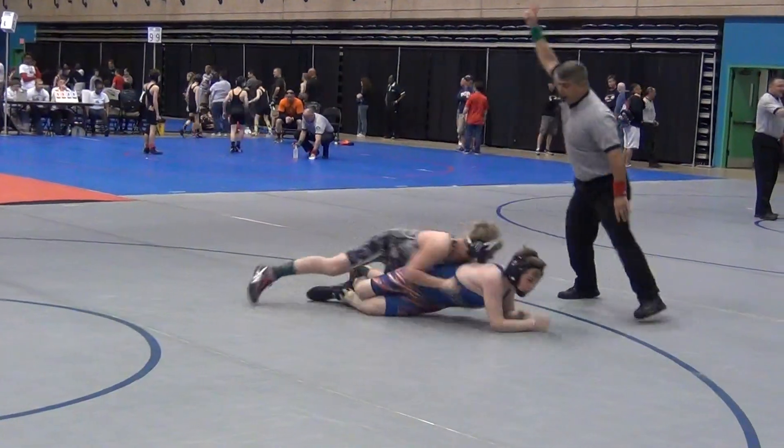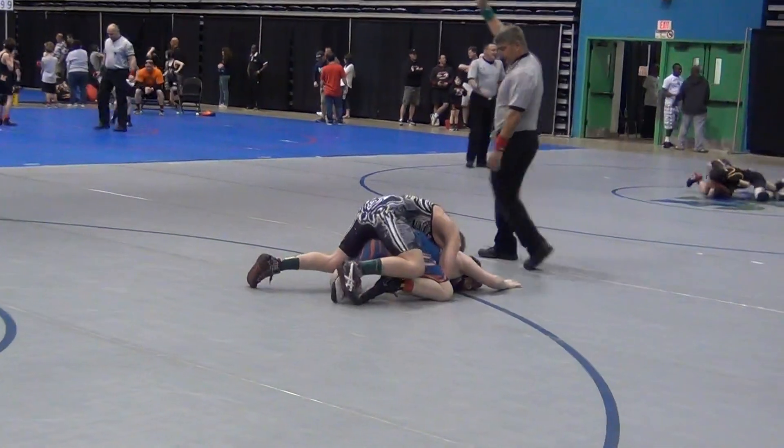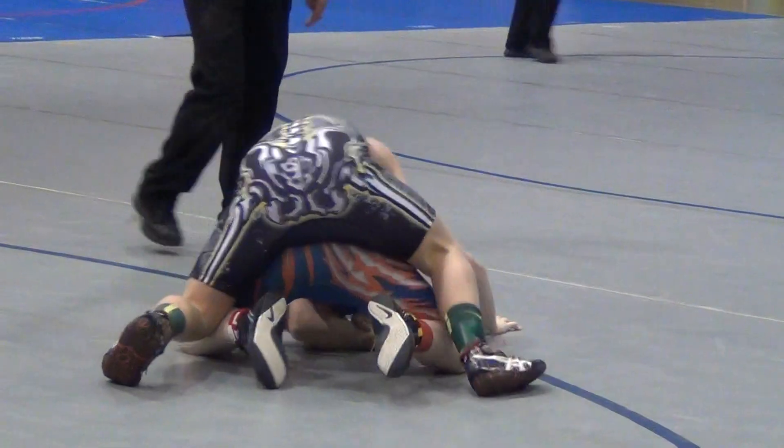We're here at Mawa Regionals down at Wicomico Youth and Civic Center, and Seth scoring the first takedown of the match, going up two to nothing here early in the first period.